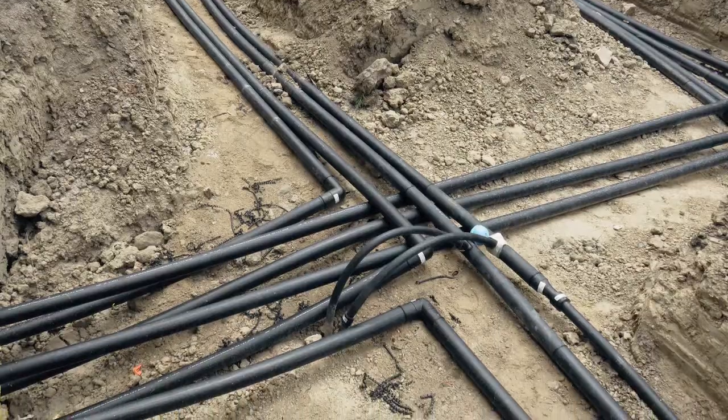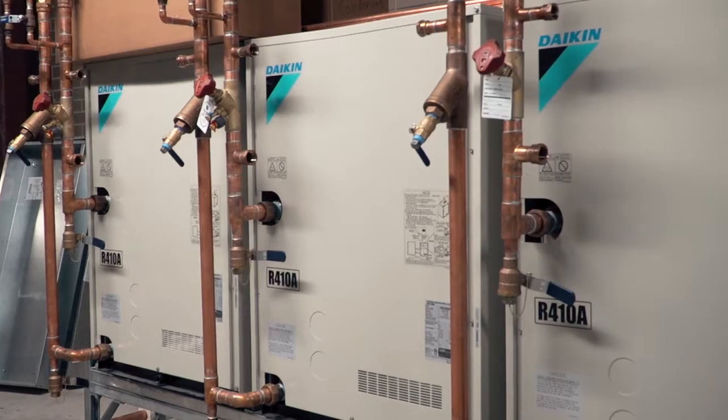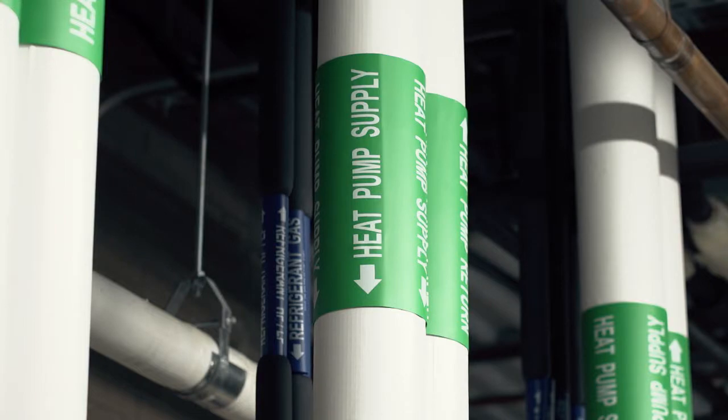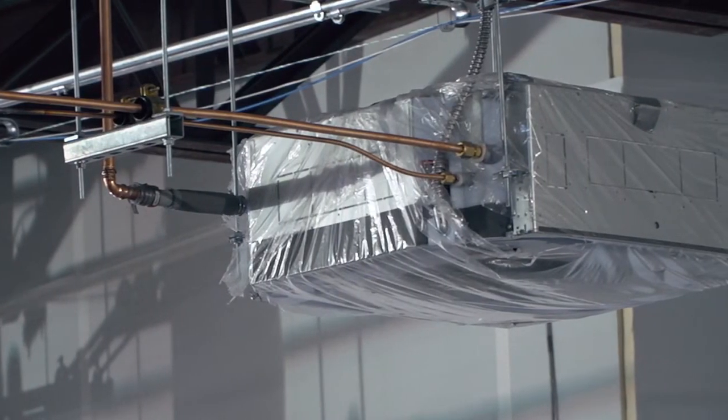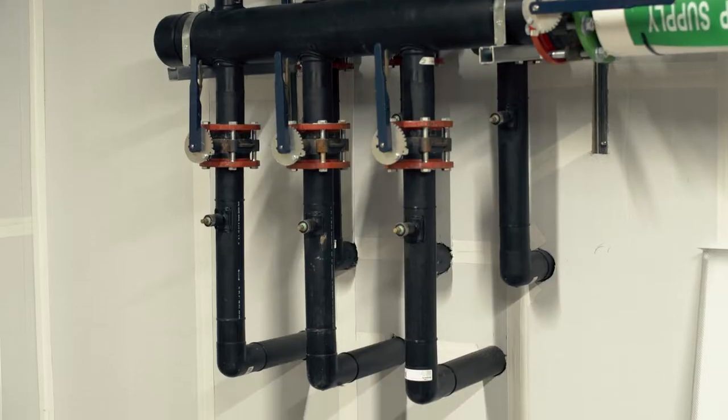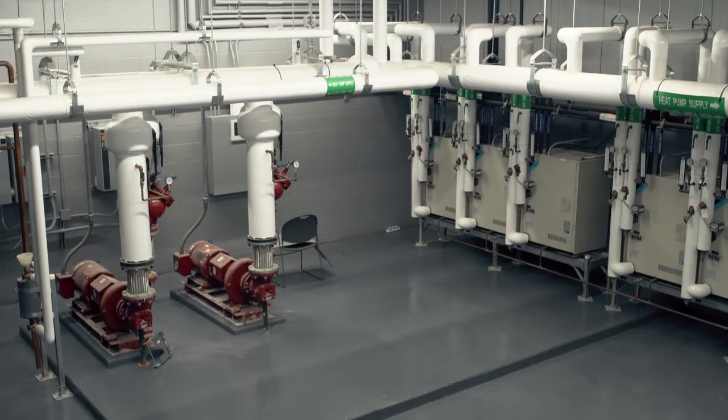We decided to use geothermal heating and cooling. Our job was to come in and install 67 cassette cooling and heating units, and then we tied into the geothermal field and brought in the geothermal piping.